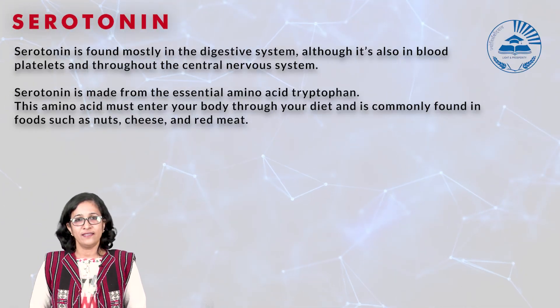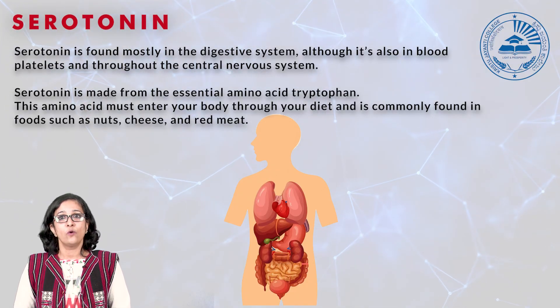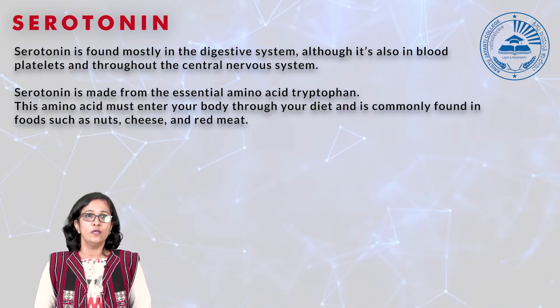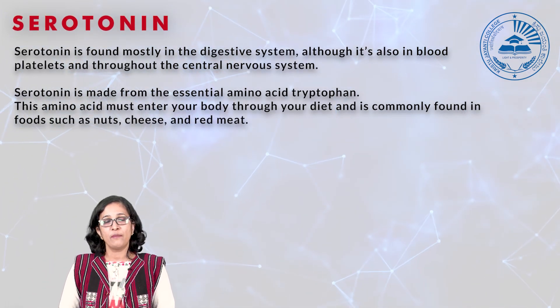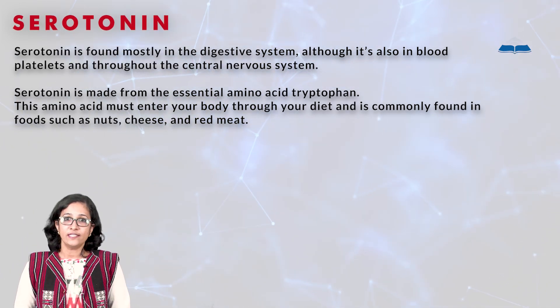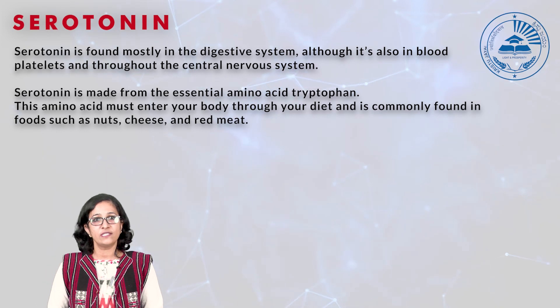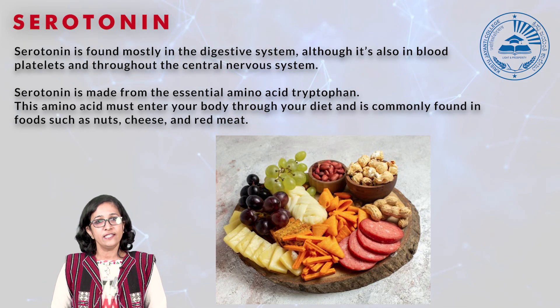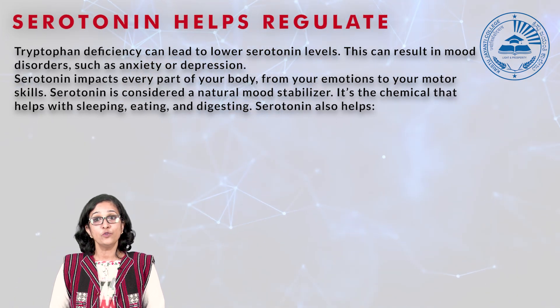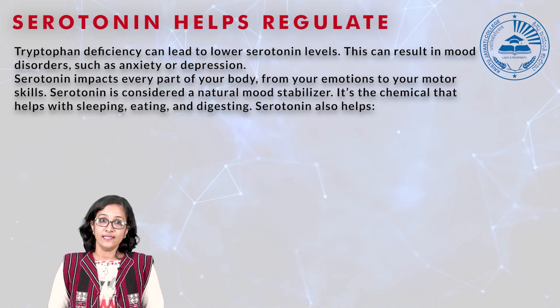Serotonin is found mostly in the digestive system, although it's also found in the blood platelets and throughout the central nervous system. It is made up from the essential amino acid tryptophan. This amino acid must enter the body through your diet and is commonly found in foods such as nuts, cheese, and red meat. Tryptophan deficiency can lead to lower serotonin levels, which can result in mood disorders such as anxiety and depression.